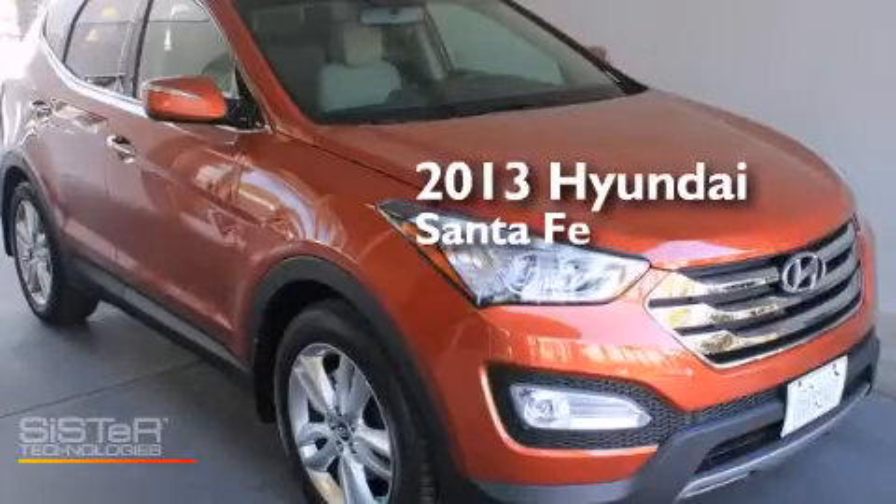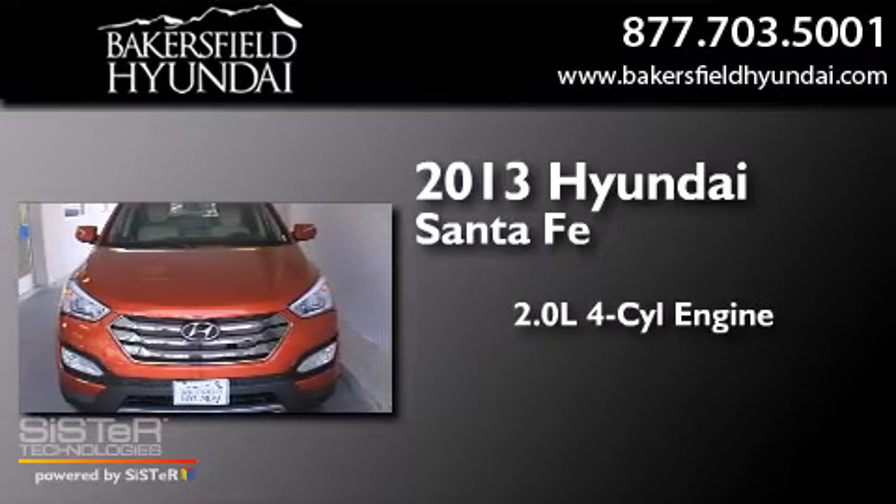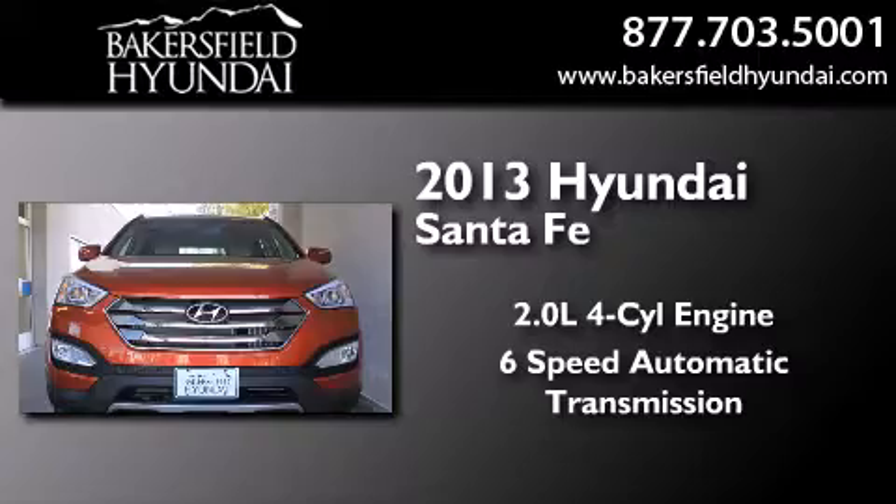This is a brand new 2013 Hyundai Santa Fe. It features a 2.0-liter four-cylinder engine and a six-speed automatic transmission.